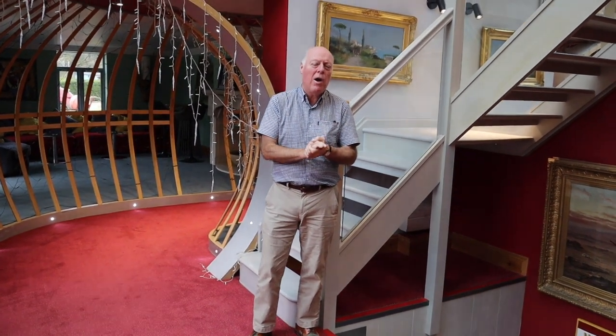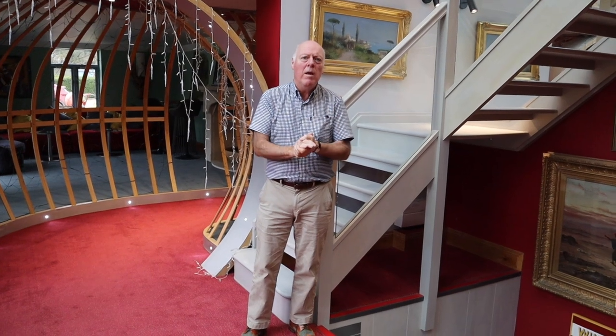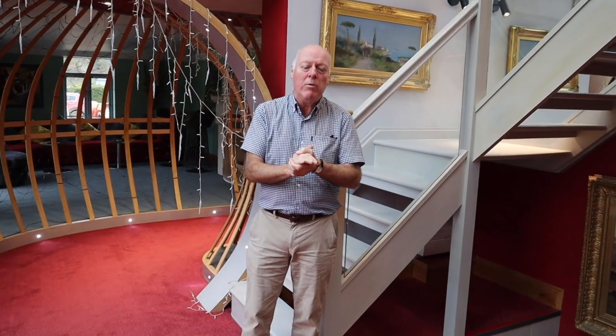Hi, I'm Phil from PrepRS. I promised you four years ago that I would show you my luxury bunker when it's complete. Well, it is now finished and I'm going to show it to you.